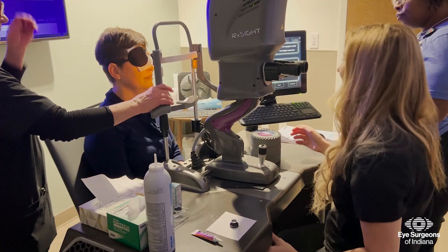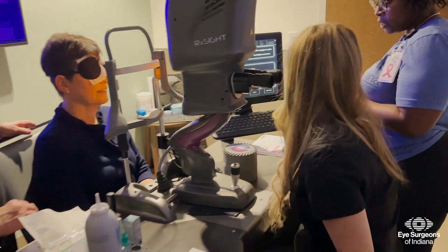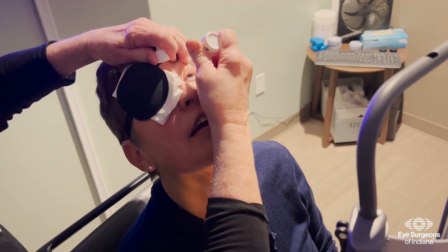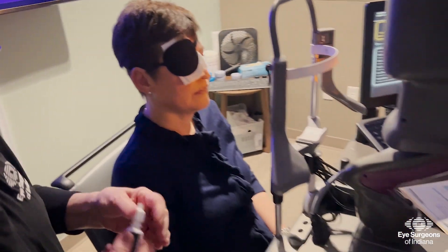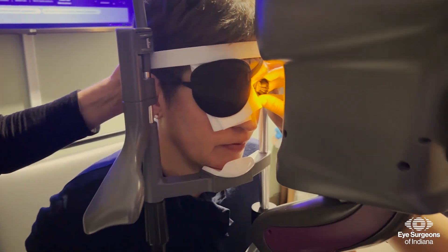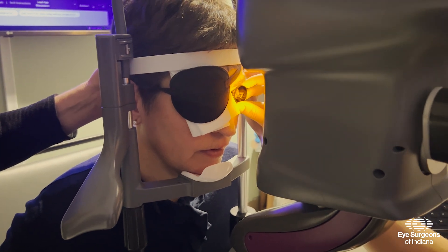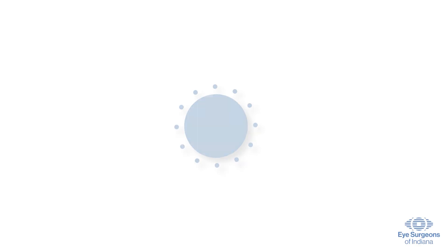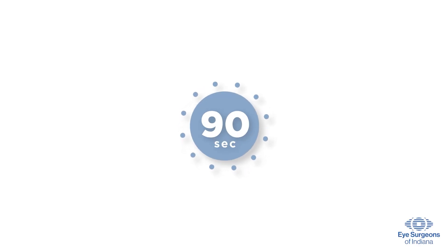The treatments are administered using a device known as a light delivery device. Numbing drops will be applied to your eye, and there may be some mild pressure or discomfort. However, the light treatments should not be painful. Each UV light treatment will last approximately 90 seconds. Variation in time is dependent on the type of treatment performed.